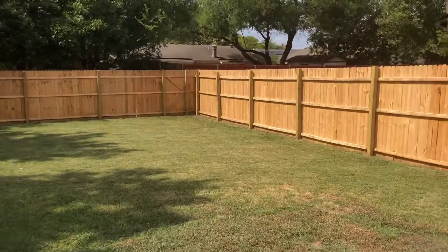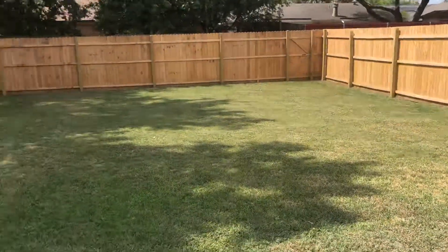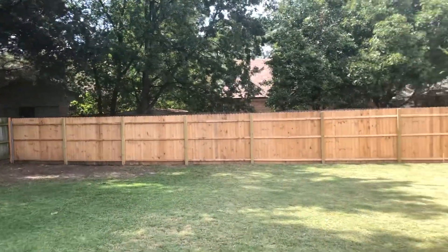Looks like we have a new fence on two-thirds of the backyard, which is a very nice sized backyard. Very nice fence. Some shade from the big trees.